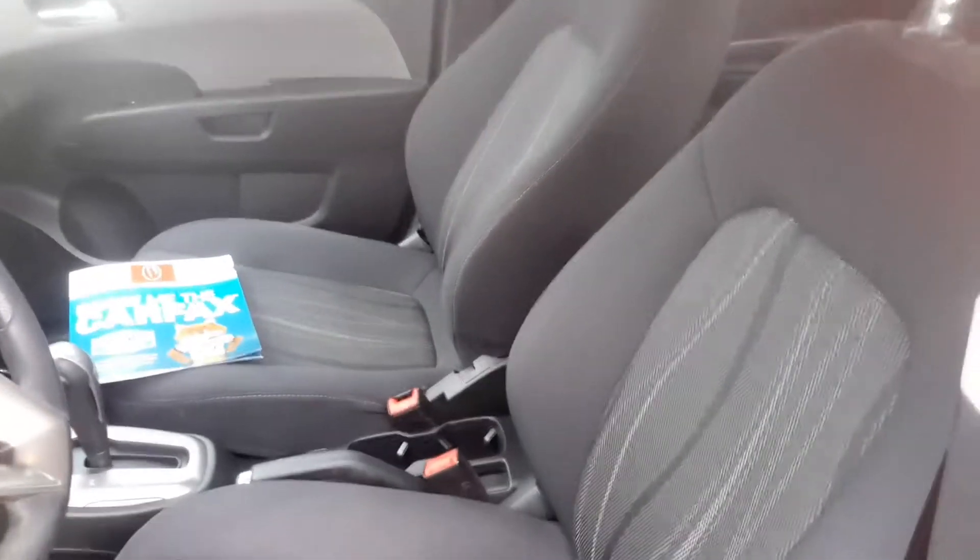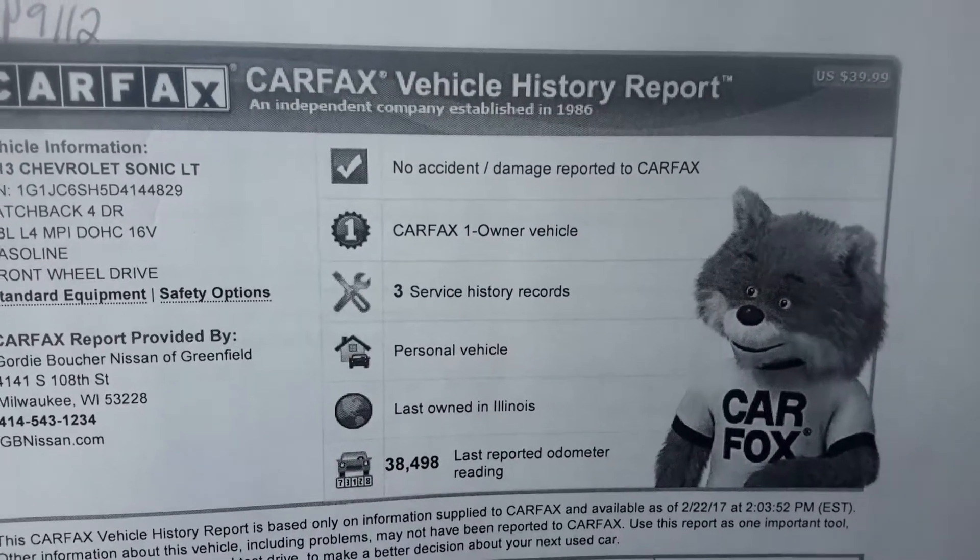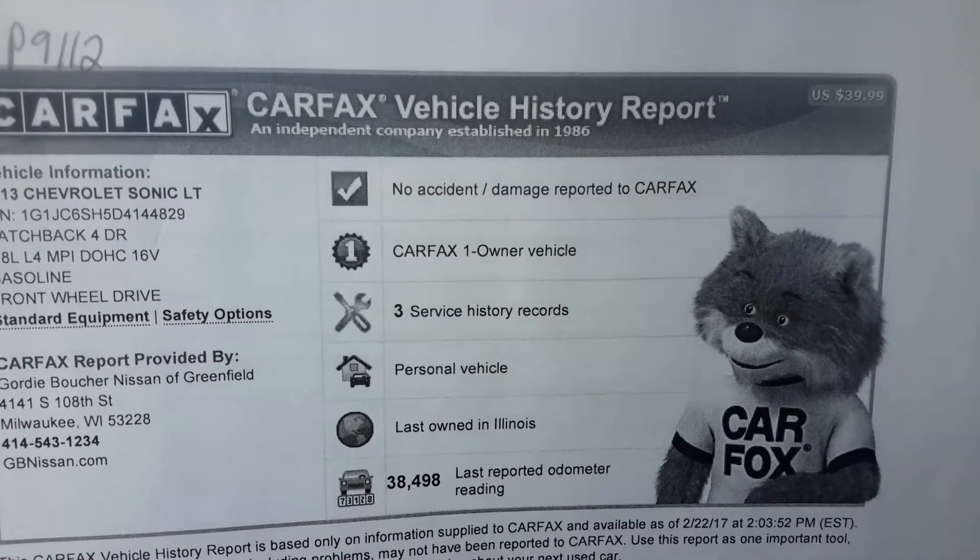Once you take a closer look inside you can see it looks brand new. It has that nice black interior. It does also come with a clean Carfax with no accident damage reported and only one previous owner.